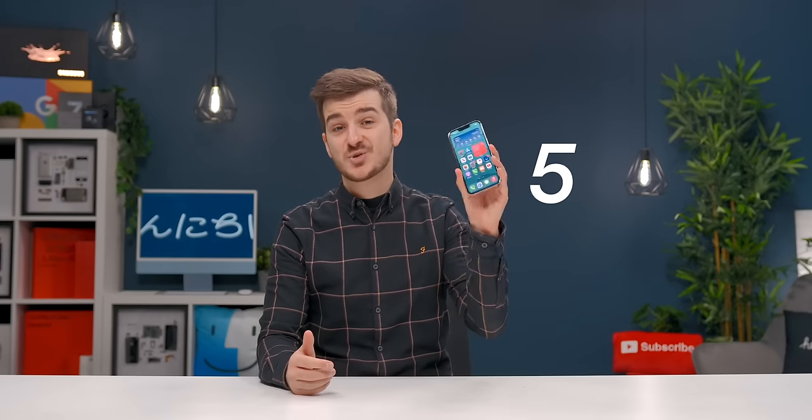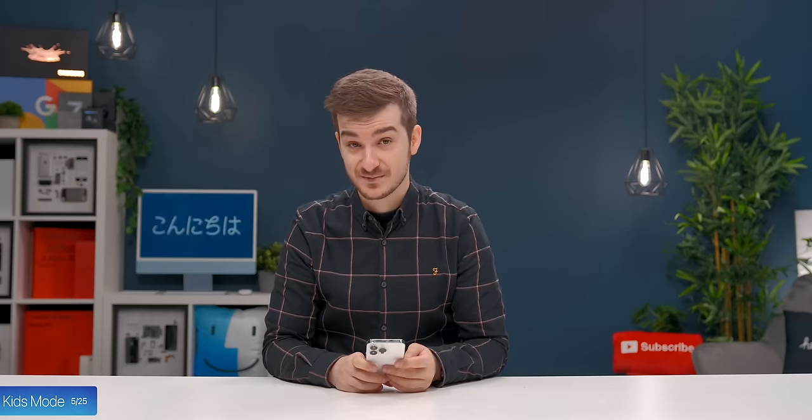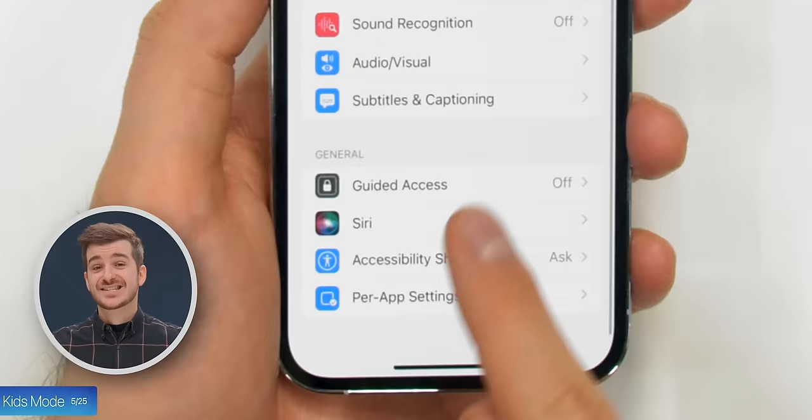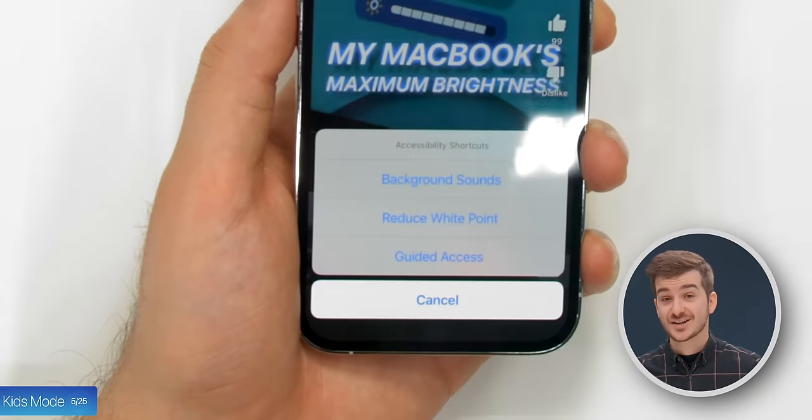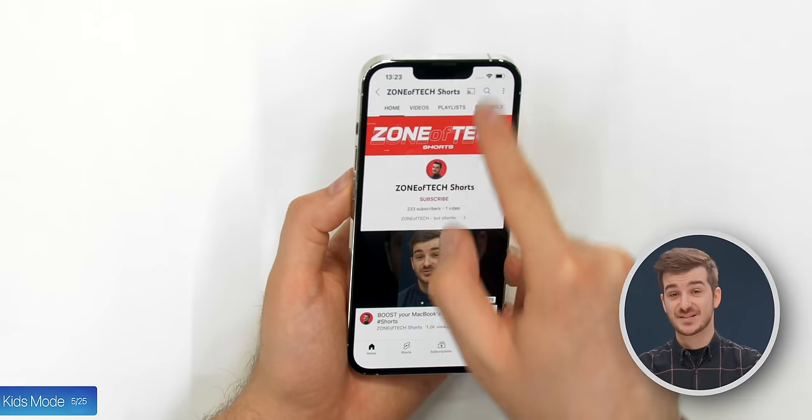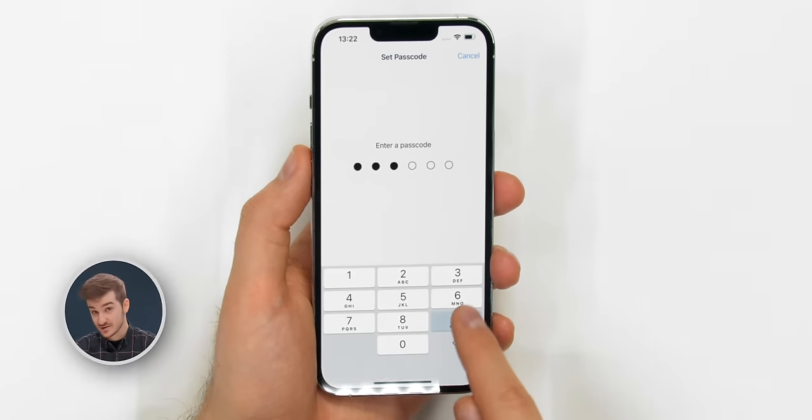Tip 5: Have you ever handed your iPhone to a kid to play a game and worried about them exiting the game and messing up other stuff? There's actually a hidden Kids mode. Simply go to Settings, Accessibility and tap on Guided Access. Once you're in an app or a game and you triple-tap the power button, you'll get the option to lock the user into that specific app using a custom passcode.